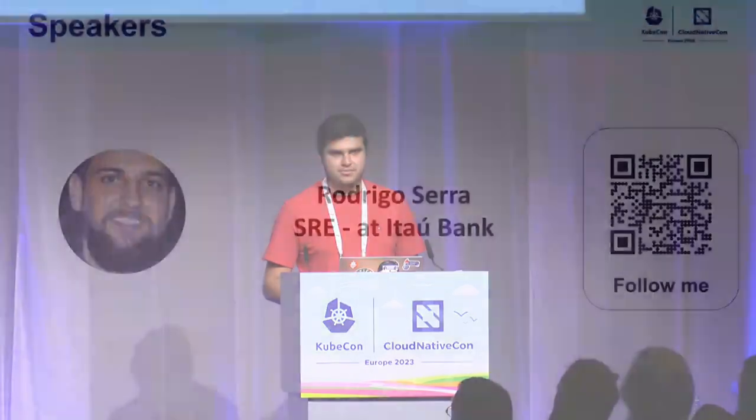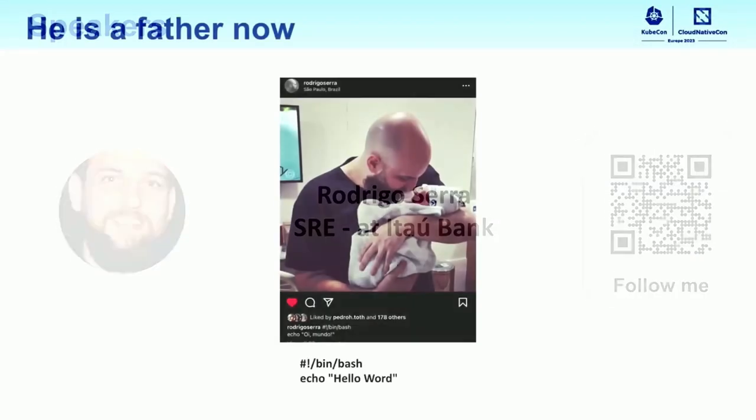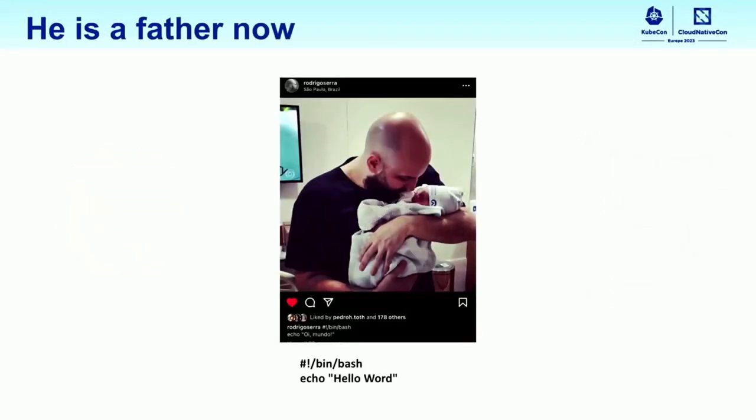Rodrigo Serra is a speaker too, but he couldn't be here. Rodrigo is a father now, so it's a beautiful moment for him.